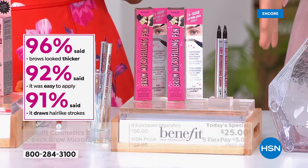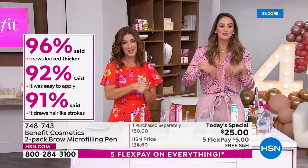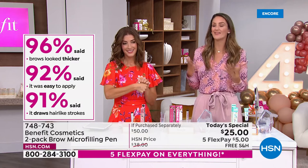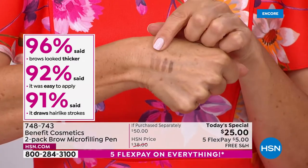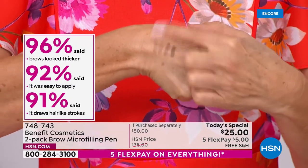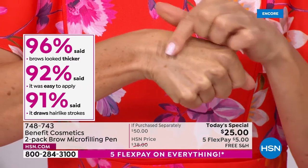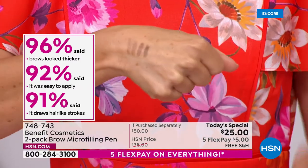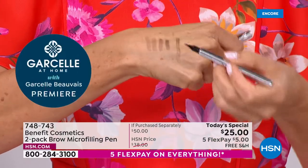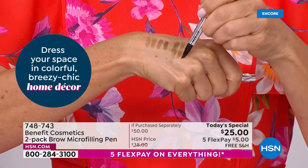That's why you chose this as your customer choice for best in brows here at HSN. 96% said their brows look thicker, 92% said it was so easy to apply. Brows make us look younger. It's never going to smudge, never going to budge. What is it going to do when you get this home? What is it going to do for your brows, and what is it going to do to the whole look of your face?